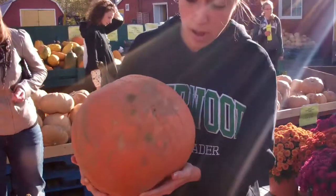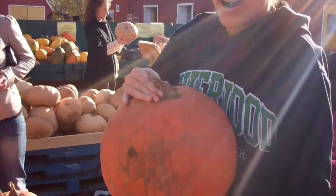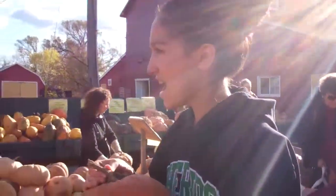Look how cute this is. It's like a perfect pumpkin but it's flat on one side. It's $4.99. It's so heavy.